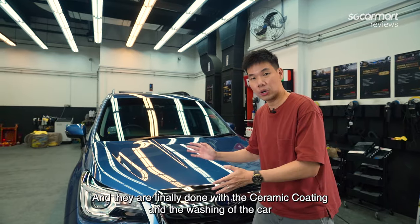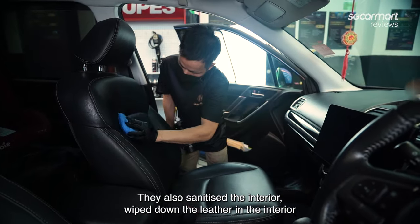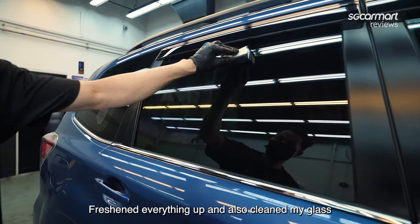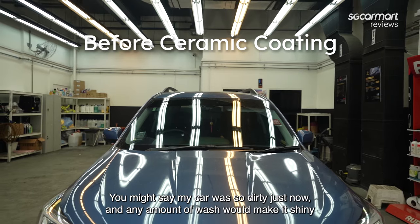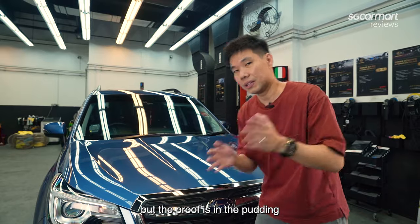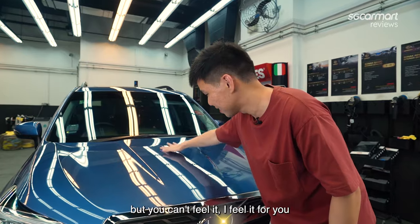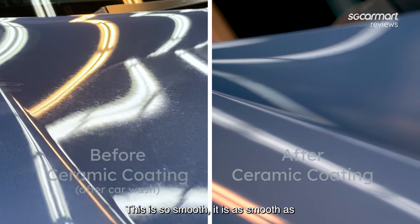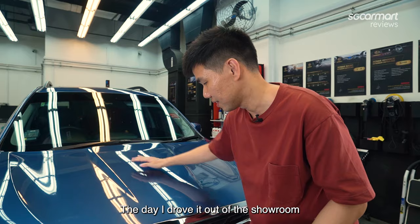They're finally done with the ceramic coating and the washing of the car. They also sanitized the interior, wiped down the leather, freshened everything up, and cleaned my glass. As you can see, this is so shiny. You might say any amount of washing would make it shiny, but the proof is in the pudding — just feel this. This is so smooth. It is as smooth as the day I drove it out of the showroom. This is just incredible.